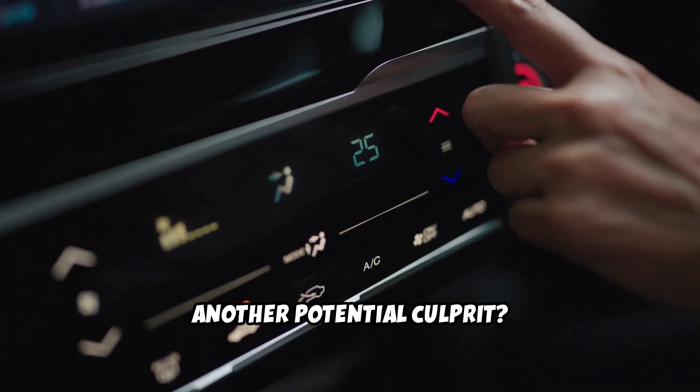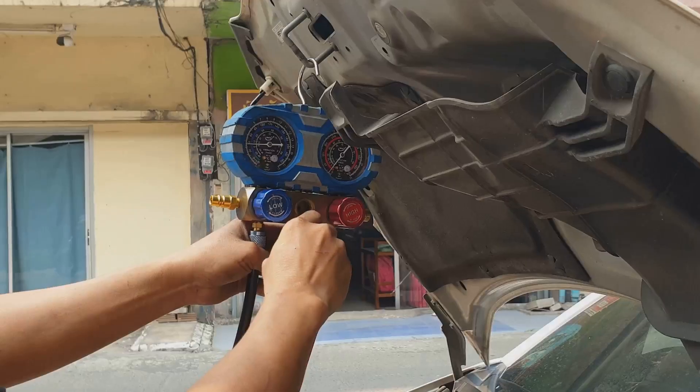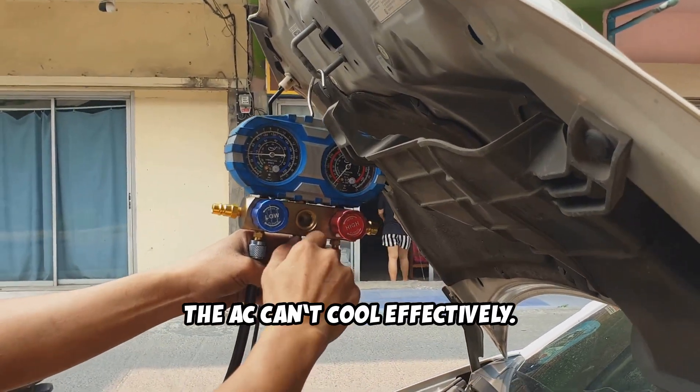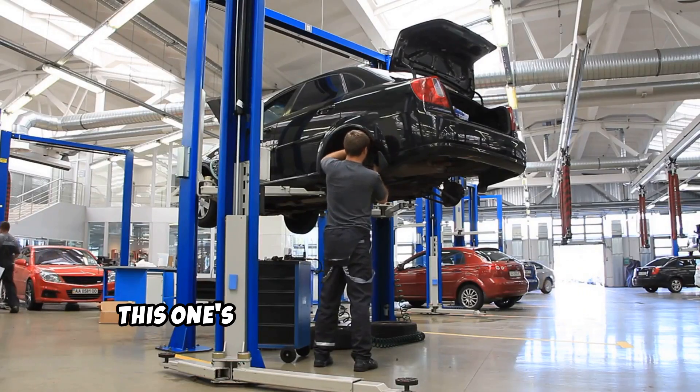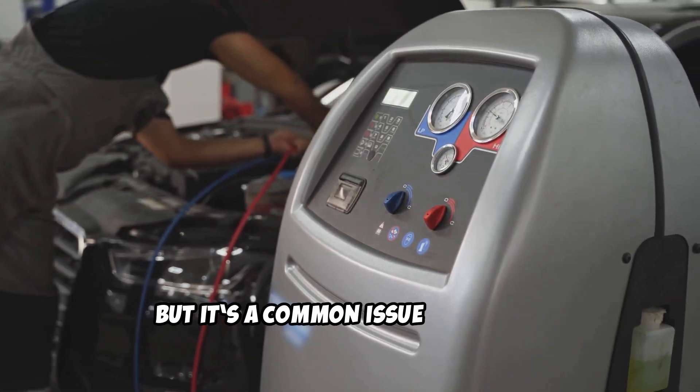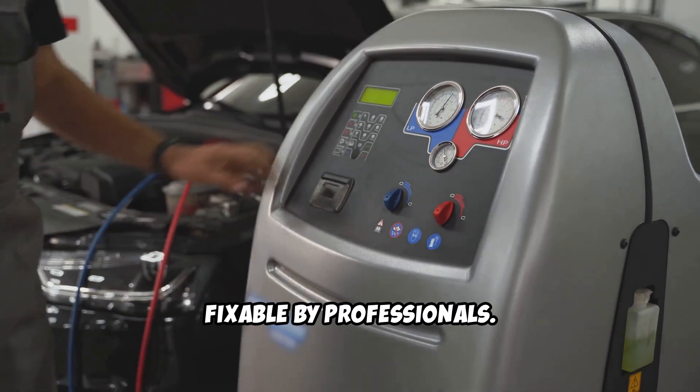Another potential culprit? Refrigerant levels. If your refrigerant is low, the AC can't cool effectively. Unfortunately, this one's a bit more complex and might require a trip to the service center, but it's a common issue and easily fixable by professionals.